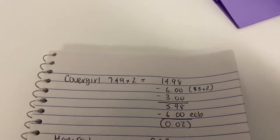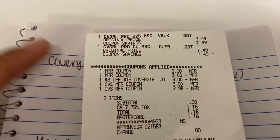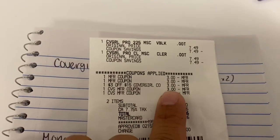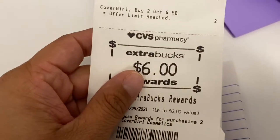I did this one separately, so I'll show you on my receipt here. There are the two CoverGirl mascaras, my two $3 manufacturer coupons, my three for $15 CRT. I rolled six dollars, I paid zero, and then I got the six dollars back.